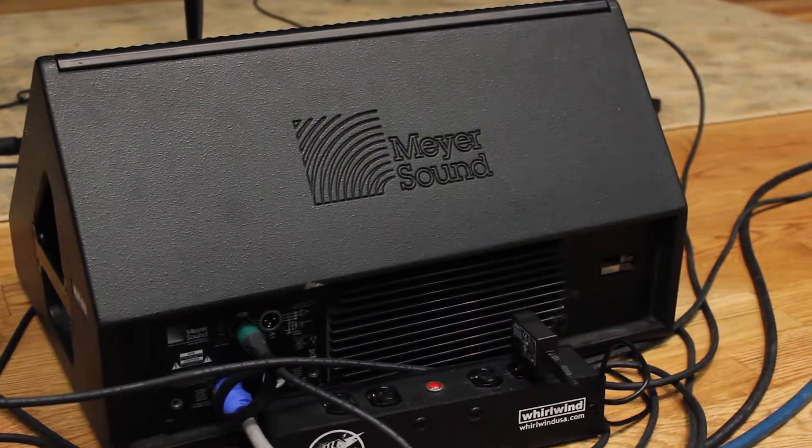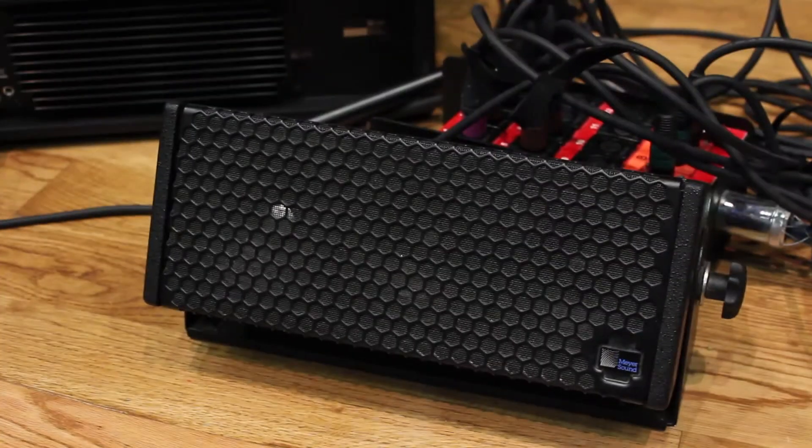Bringing City Winery to Nashville was going to be a really exciting opportunity. So we wanted to put our best efforts forward to make this an incredible full audio video installation.